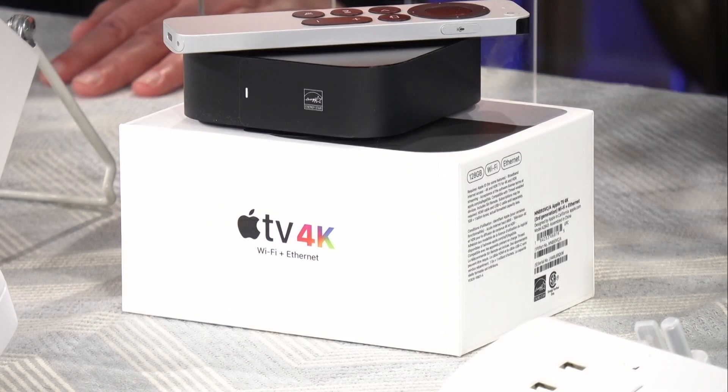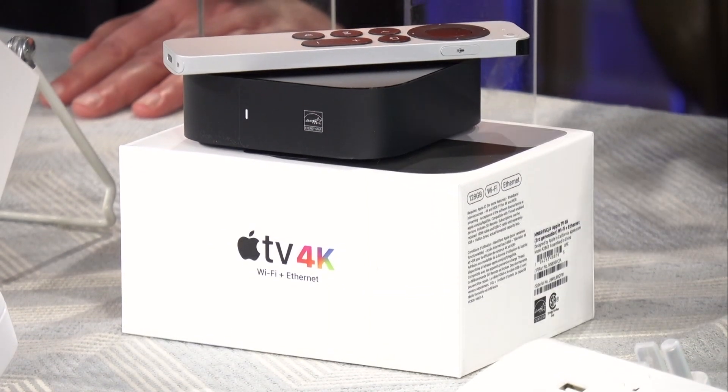We've got a couple of minutes left, so let's focus on some of the Apple products. I love this specifically because with 4K there's something called Apple Sing, so you could do a family karaoke night, or do it across individual houses — that's wonderful. I also like the fact that on the new iPhone 14 they have two really cool things.